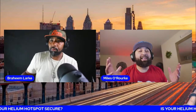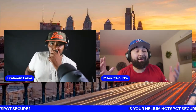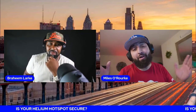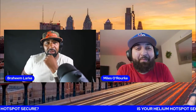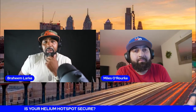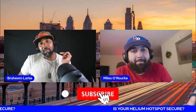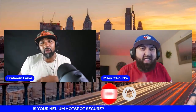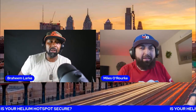You're more likely to get hacked through your cell phone, Xbox, or PlayStation than through your hotspot, so I wouldn't worry about it. Just make sure you have your firewall on when you connect your device and you'll be good to go. Don't forget to hit subscribe and hit the bell so you get notified whenever we upload new videos.